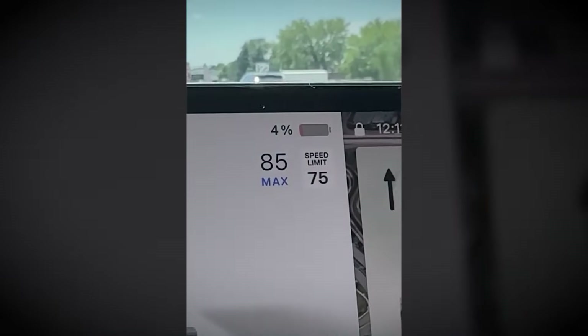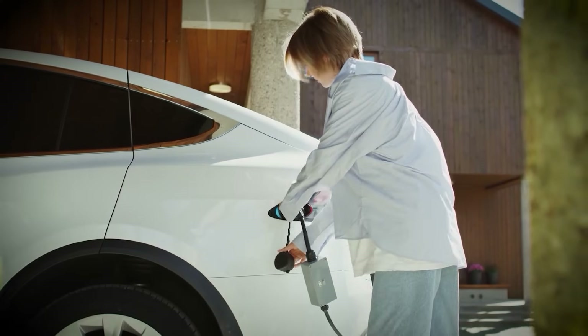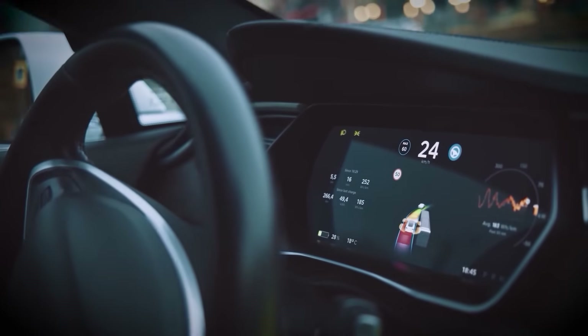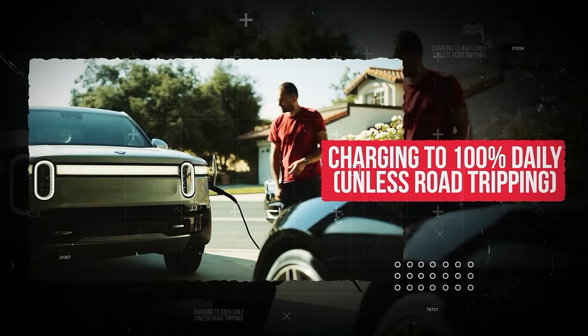So if that low battery warning pops up, don't ignore it. Charge up before you get too close to empty. But it's not just hitting zero that causes trouble. Mistake two: charging to 100% daily, unless road tripping.